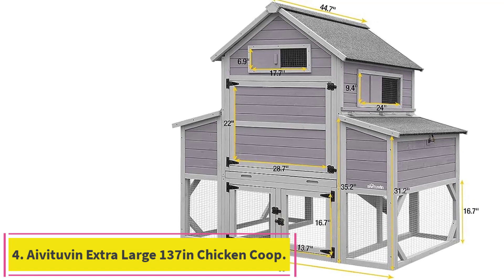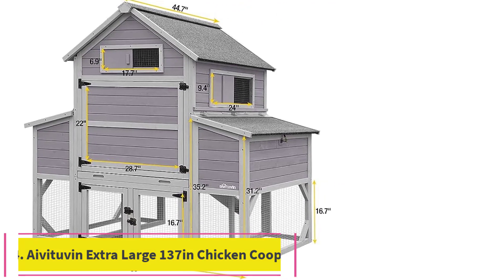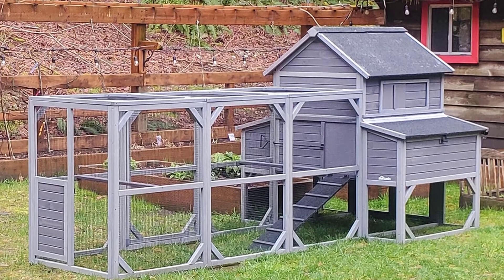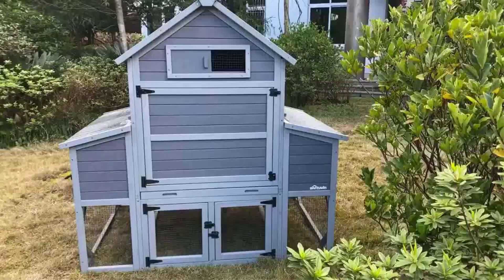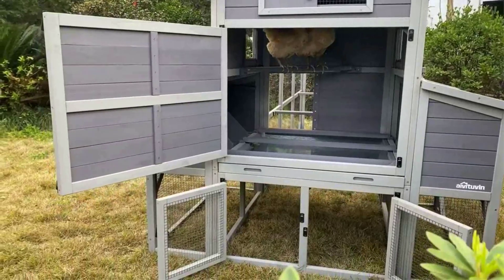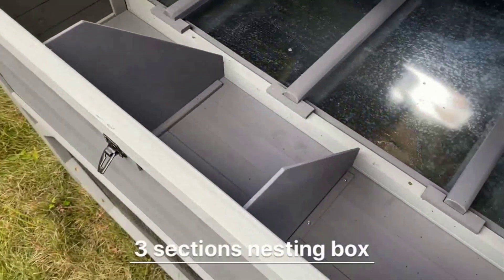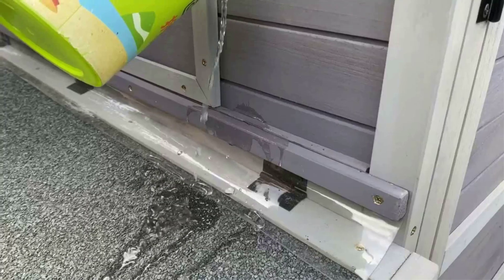Number 4: the Ava Tuvan Extra Large 137-inch Chicken Coop. Extra large coop for 8–10 chickens — this super-large chicken enclosure can comfortably house up to 10–15 chickens, with 55 square feet of large inner space giving chickens room to stretch their wings and feet. Six large nesting boxes: the chicken house comes with two large nesting boxes, each divided into three parts. The run panel extends under the nesting boxes to support the chicken house against sagging over time.